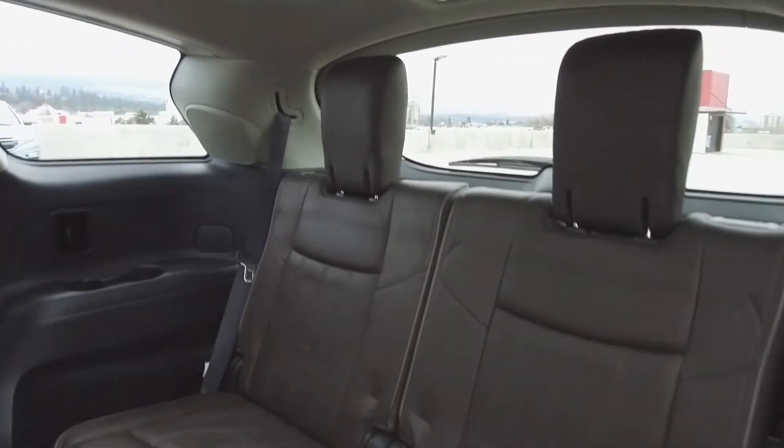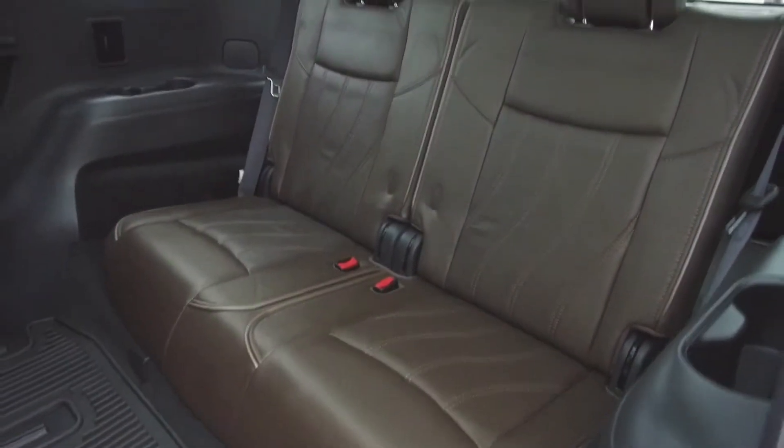To access the third row of seats we simply pull on this lever here, the seats move forward, and there we've got seating for two. These seats also fold down for extra storage space.